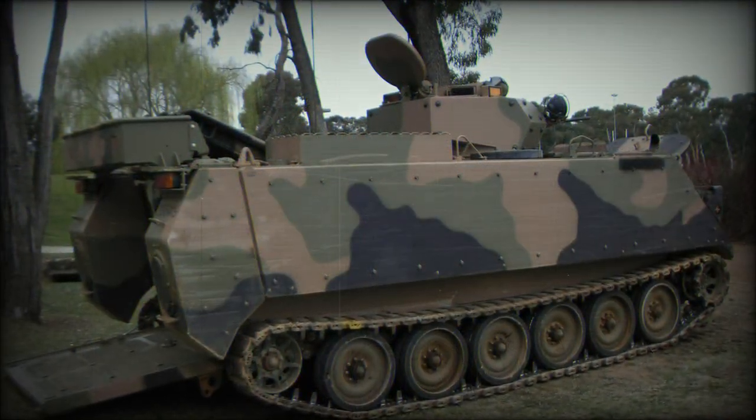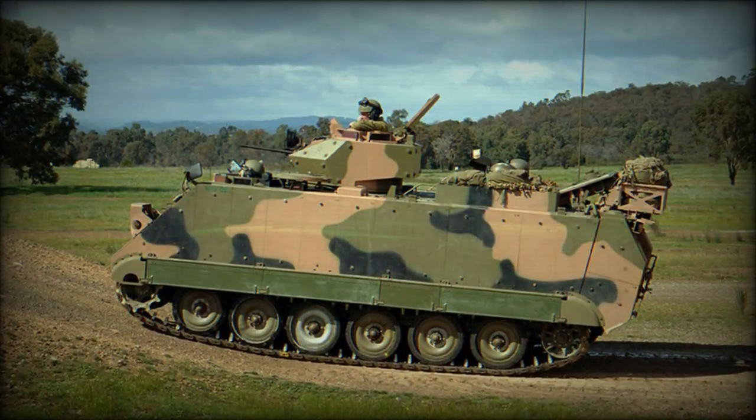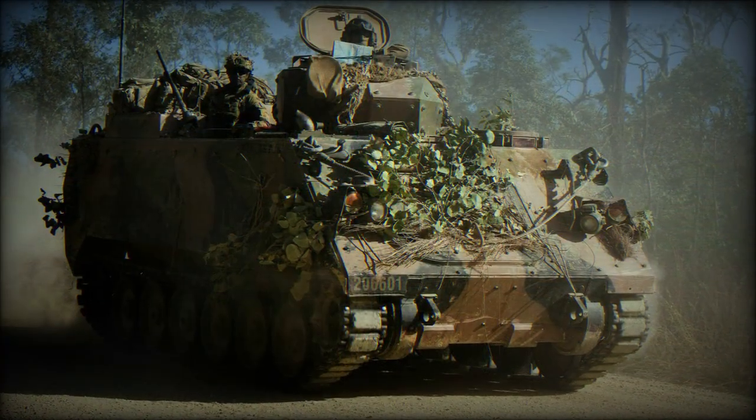The M113AS-4ALV is an armored logistics vehicle that can take all types of combat supplies and carry them under armor. It was planned that 50 of these vehicles will be delivered.